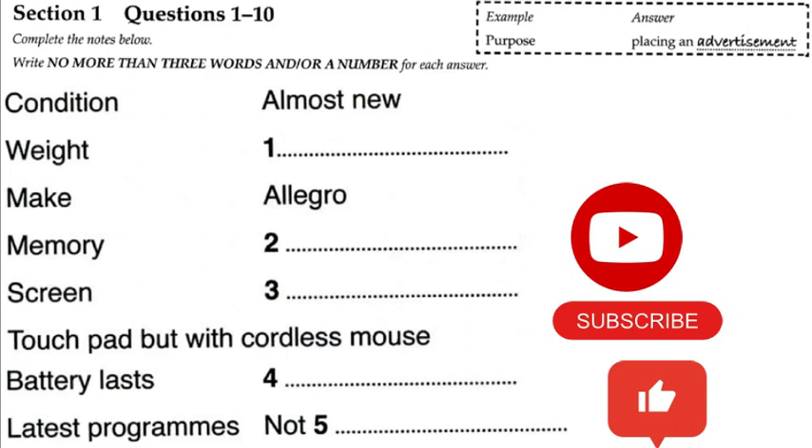Can you give more details about the one you want to sell? Well, it's an Allegro, and it's got all the latest programs. What about the memory? The memory is only 0.5 gigabytes. And what about the screen size and the other features? The screen is 37.5 centimetres with a standard-sized keyboard and a touchpad. But I've got a cordless mouse that I can put in with it if necessary. Some people don't like using a touchpad. What about ports? It's got two ports. More modern laptops have more than two ports. The battery lasts for two and a half hours, which is OK, but not enough for long train journeys. But one thing is that it's not wireless.